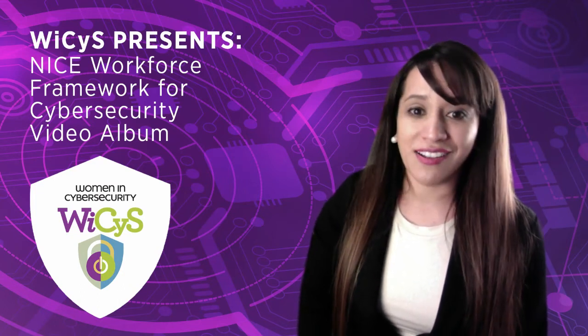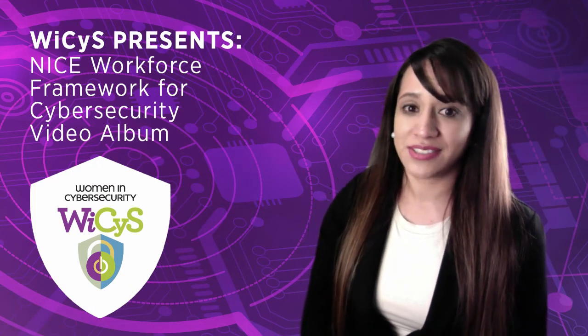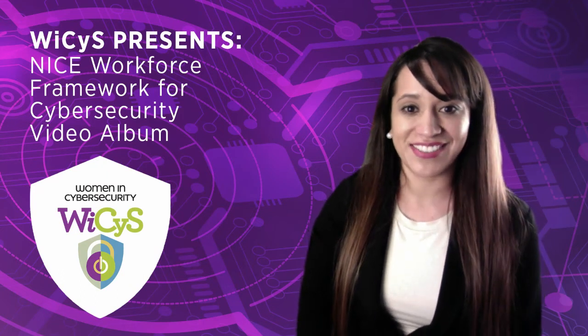Overall, I commend you on the journey to try to learn more about cybersecurity and wish you the best of luck. Thank you.